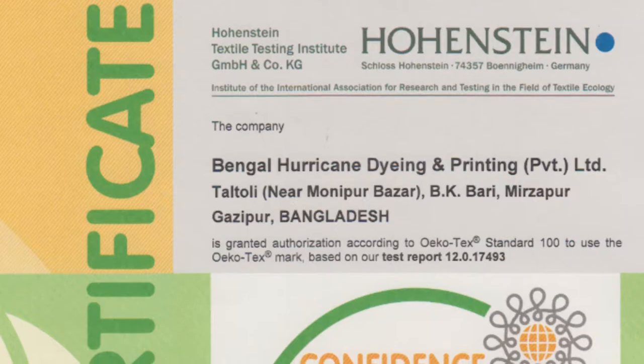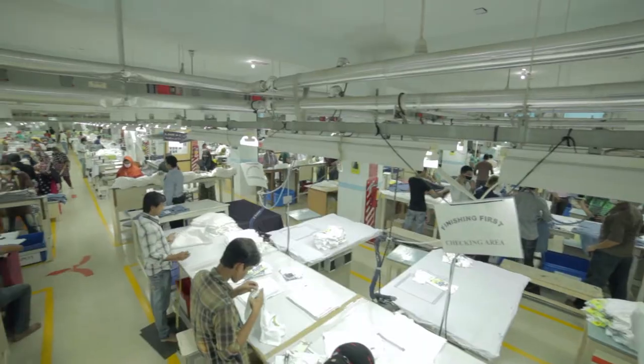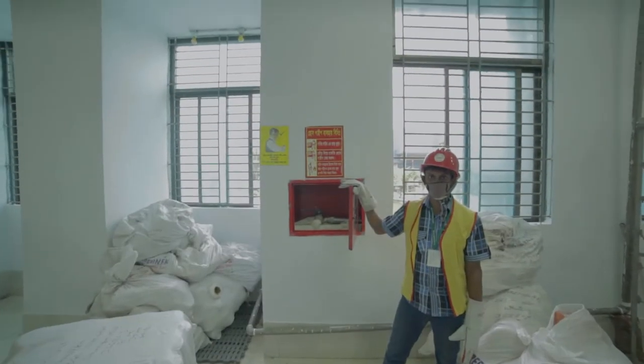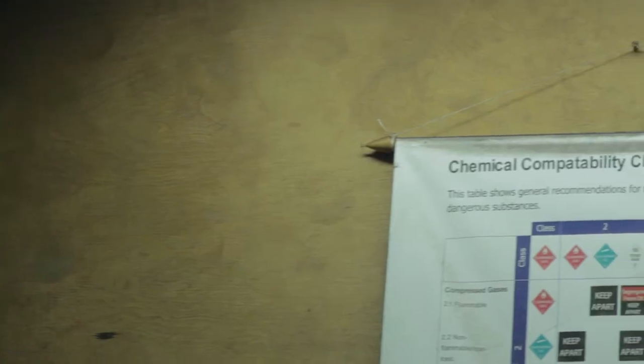Various audits and certifications further cement its place as one of the largest garment manufacturing facilities, and justify it as a large-scale production unit. With its safe environment and strict adherence to quality standards, no hazardous chemicals are used in the dyeing process.